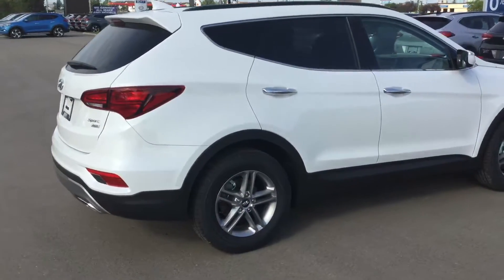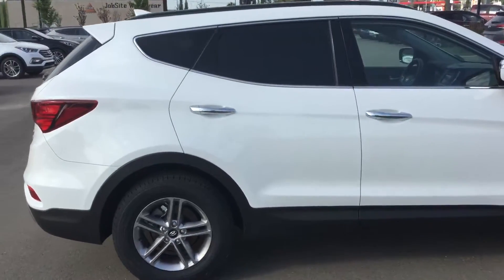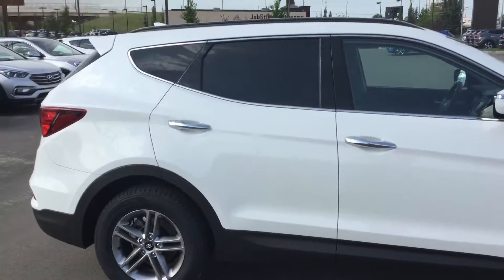Good morning, it's William from River City Hyundai. I just wanted to send you a quick video of the 2017 Santa Fe Sport Premium Package you had inquired about.